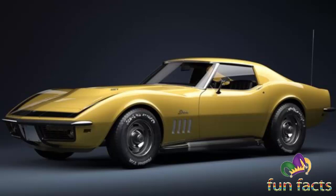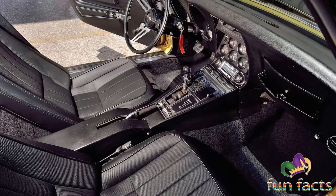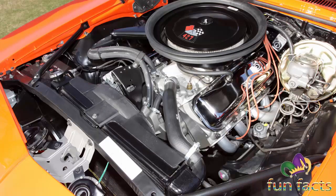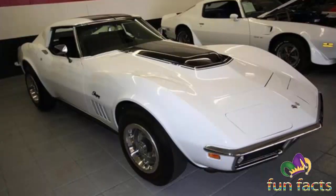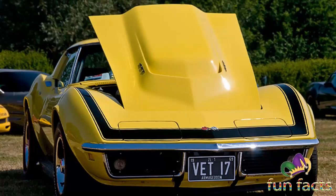The 1969 ZL1 Corvette came equipped with an entirely new big block engine option that produced more horsepower than any Corvette that had come before. When ordered with the RPO ZL1, it came fitted with an all-aluminum 427 CI engine featuring a dry sump oil system, weighing approximately a hundred pounds less than the L88 engine.